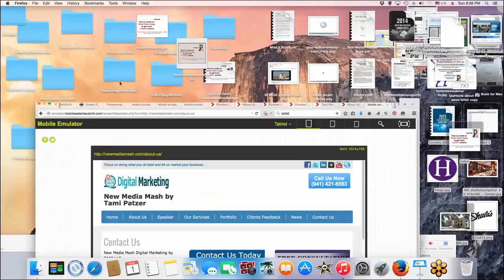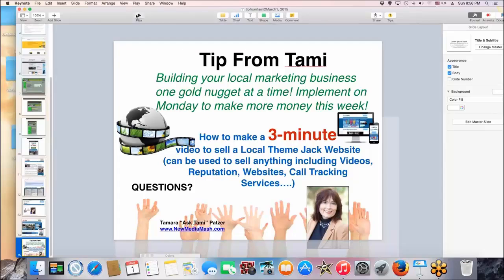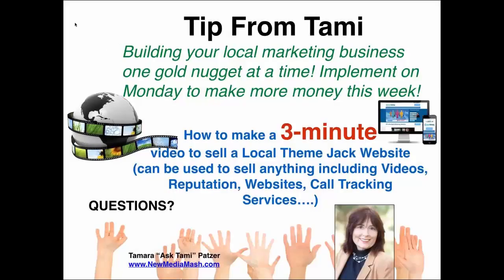So that is Tammy's tip for this week. Jack made a comment about calling it Tammy's golden nugget, and I took that to heart — every little tip is like building your local marketing business one gold nugget at a time. Implement it Monday to make more money this week.